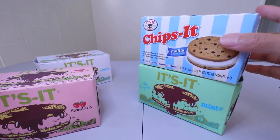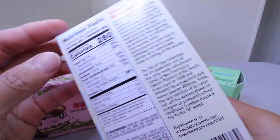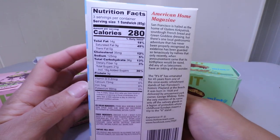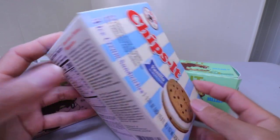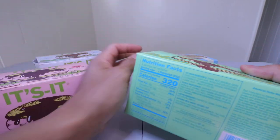Here we go. All right. Who loves ice cream sandwiches? Please let us know in the comments below. It's the ingredients and their nutrition facts — pause the video if you need to.